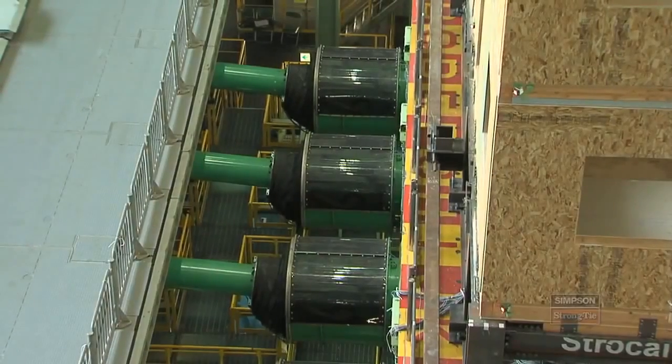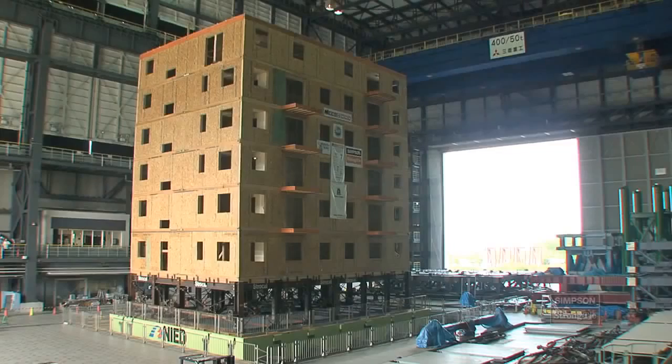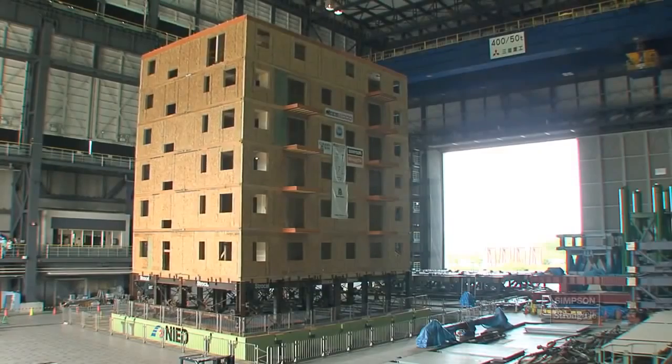Performance-based design allows us, if we know enough about how the building reacts, to actually select what level of damage we want to see in the building during an earthquake. We're doing a series of tests on this structure so that we can incrementally increase our knowledge as to how the building is responding at different levels of shaking.